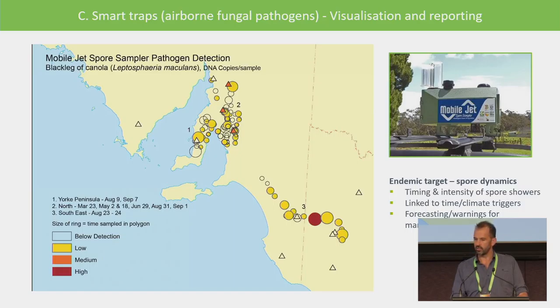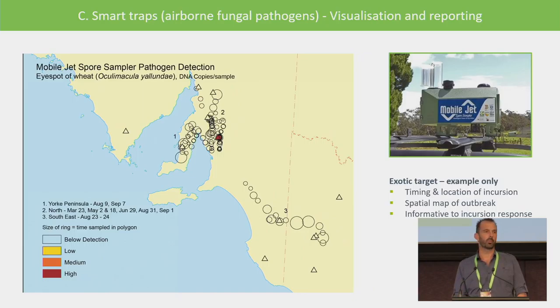The tubes are taken back to the laboratory where the molecular diagnostic center uses specific PCR primers to identify pathogens of interest — a fast-track means of identifying spores captured in the air at a specific time and space. The visual outputs show results for blackleg of canola — the size of the circle represents time spent in that location and the color represents low, medium, or high result — showing a pathogen widely occurring across a broad landscape. For a biosecurity-type target, we'd expect mostly zeros, but you can see that one detection event in the mid-north, which was ironically the collaborator's trial site.